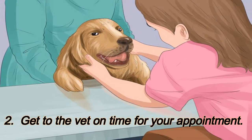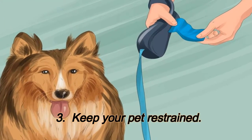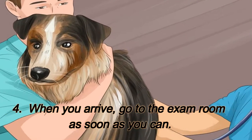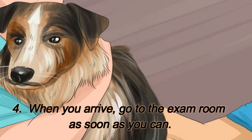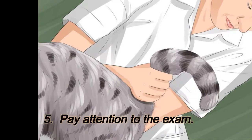3. Keep your pet restrained. 4. When you arrive, go to the exam room as soon as you can. 5. Pay attention to the exam.